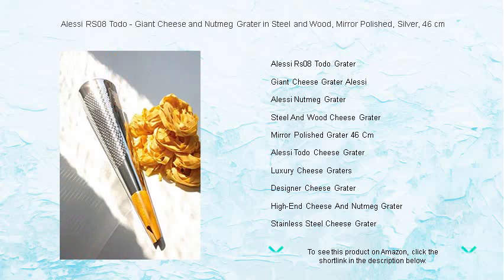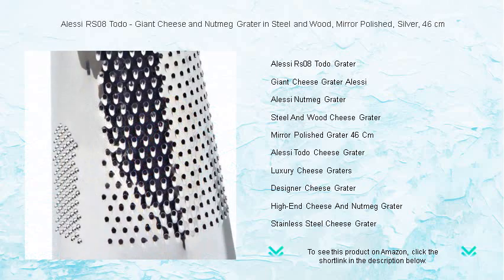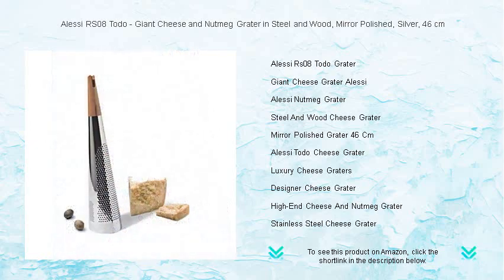Standing at an impressive 46 centimeters, this sleek, mirror-polished stainless steel kitchen marvel brings you the convenience of grating large quantities in a single stroke, ensuring your dishes are topped with the freshest shavings of parmesan, pecorino, and fragrant nutmeg.